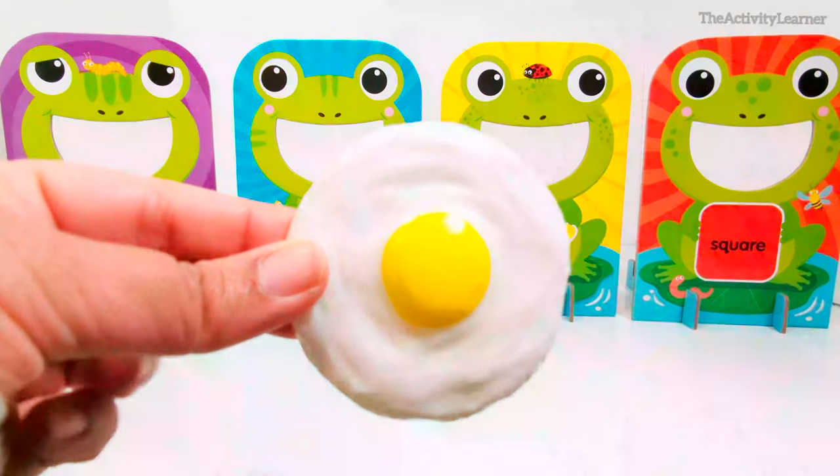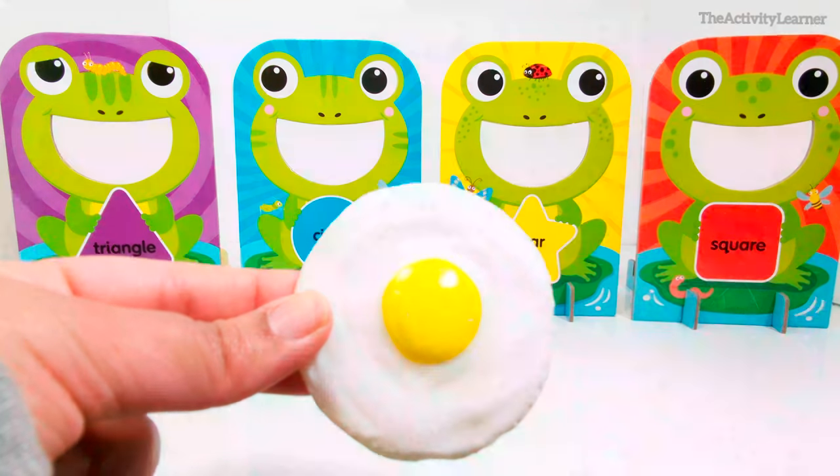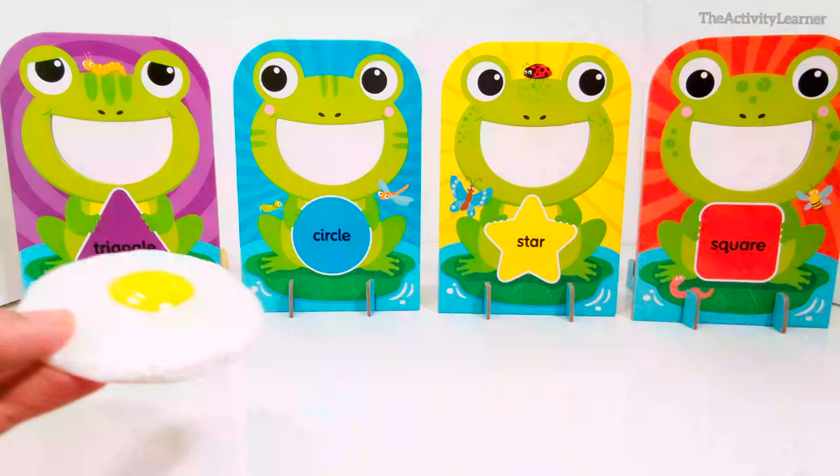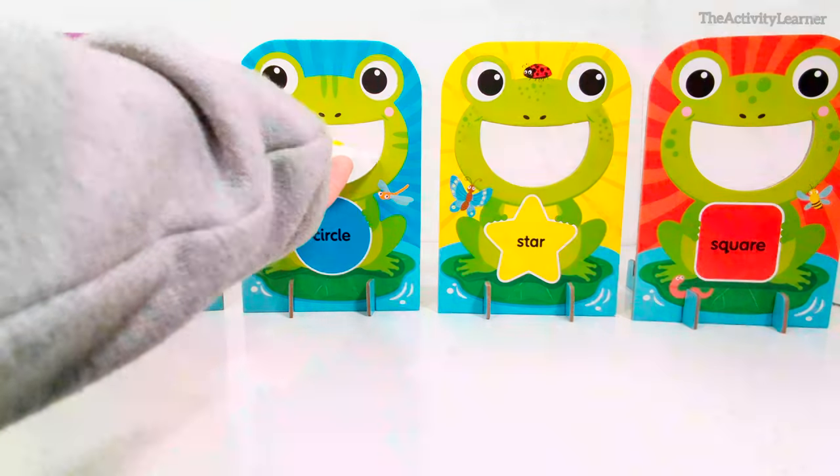Here is an egg. What shape is this egg? That's right, it's a circle. Which frog eats circles? That's right, this frog.